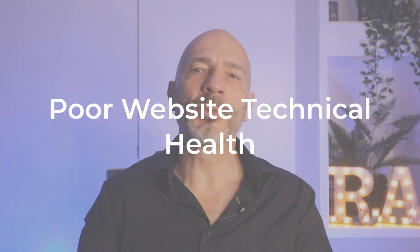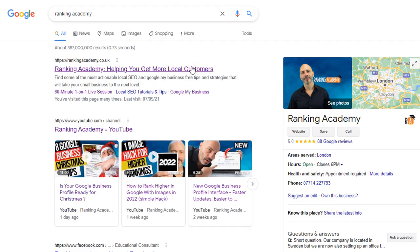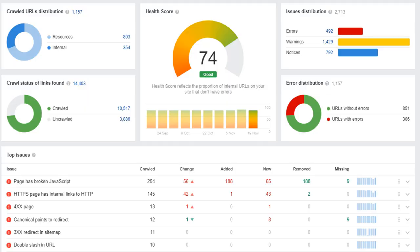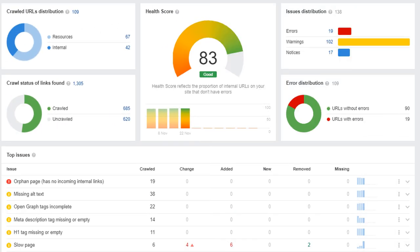Mistake number ten: poor website technical health. It's important for your website to be technically sound. Technical errors often prevent search engines from crawling websites correctly, which can lead to some of your pages not appearing in search results, or worse, your website not showing at all. If you've been running your website for a while and updating it regularly, it is likely some technical issues have cropped up without you noticing. I recommend you run a technical audit on your site regularly. These issues are generally easy to fix as long as you know what you are doing — if you don't, reach out to a professional for help.